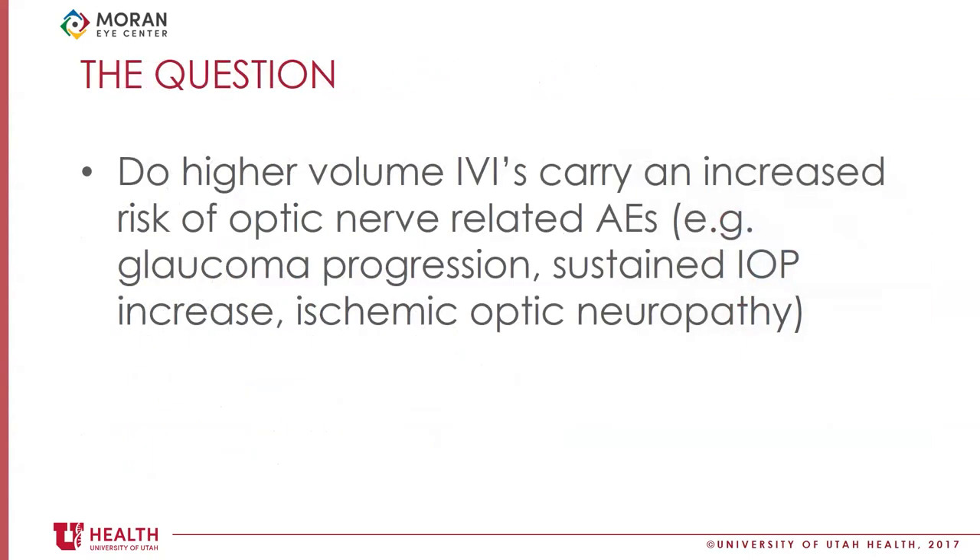The key question I want to discuss today is: do higher-volume intravitreal injections carry an increased risk of optic nerve-related adverse events? For example, glaucoma progression, retinal nerve fiber layer thinning, visual field loss, sustained intraocular pressure increase, or ischemic optic neuropathy. In full disclosure, there's very limited data for these new drugs, so I'll reference older anti-VEGF data and then discuss what we do know.